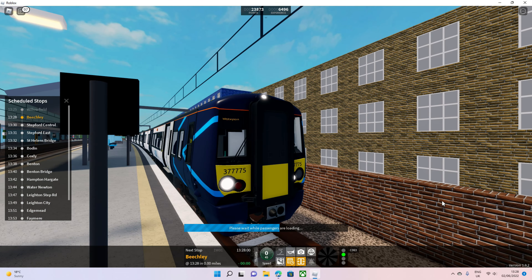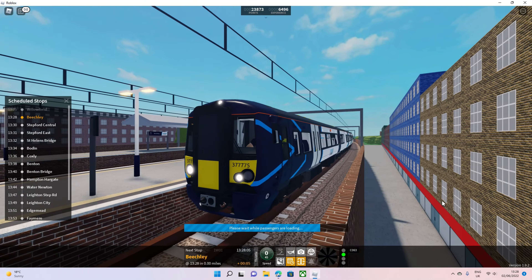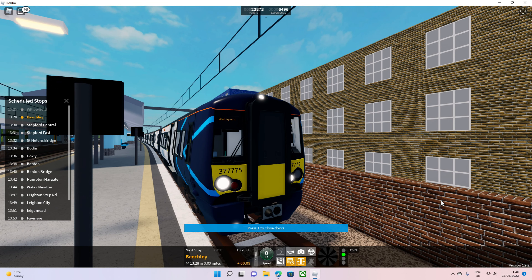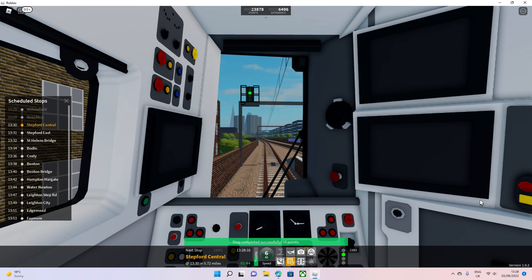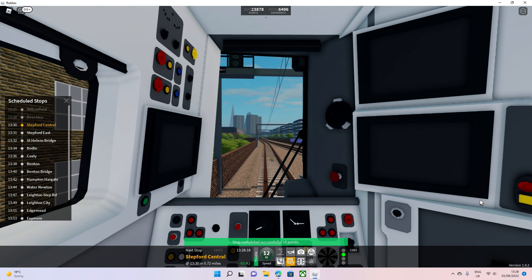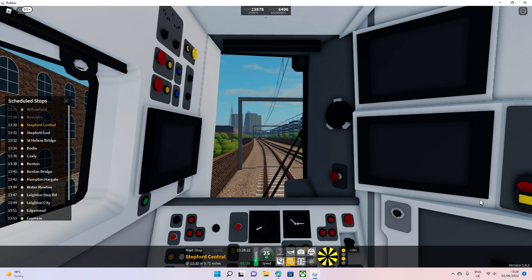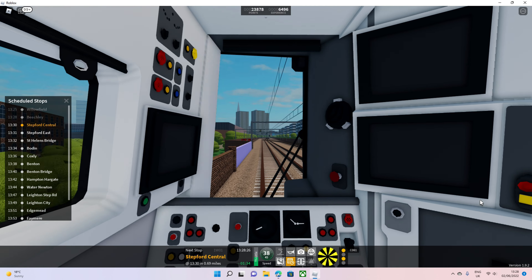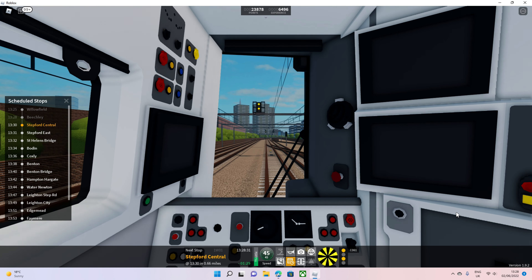For your information guys, I am back home now so videos are back to normal. I had a wonderful time. Official conclusion: the 377, the 387, and the 379 are my favourite trains in SCR. End of story — it's official now.